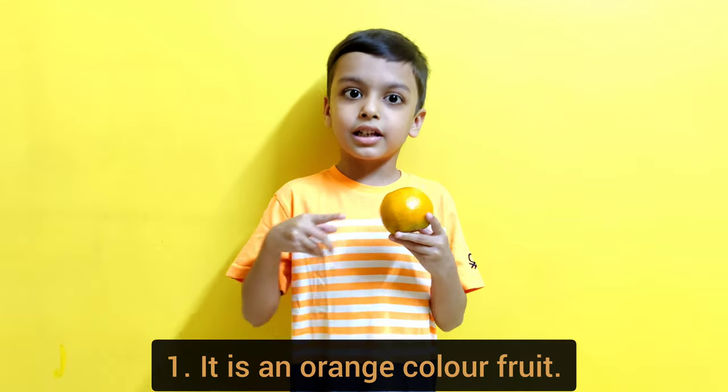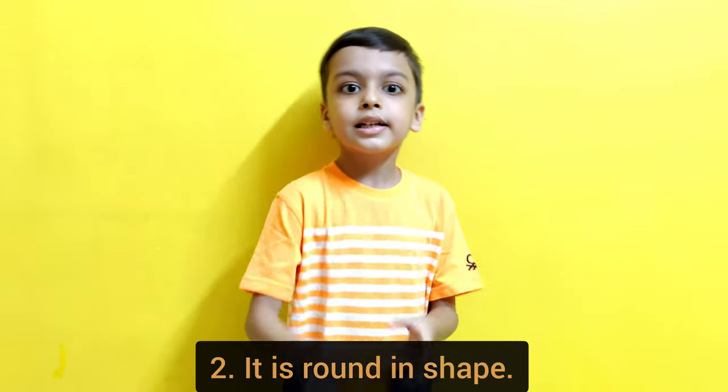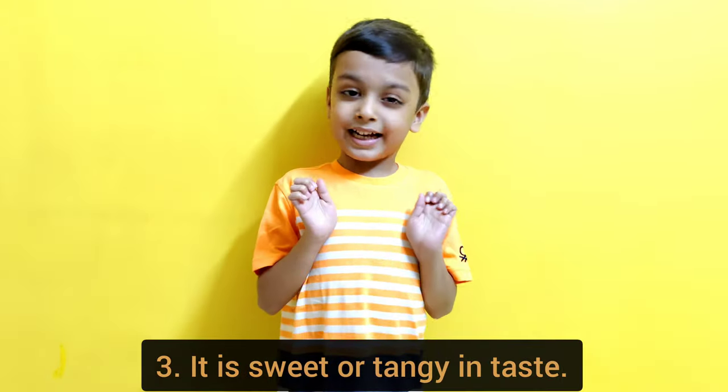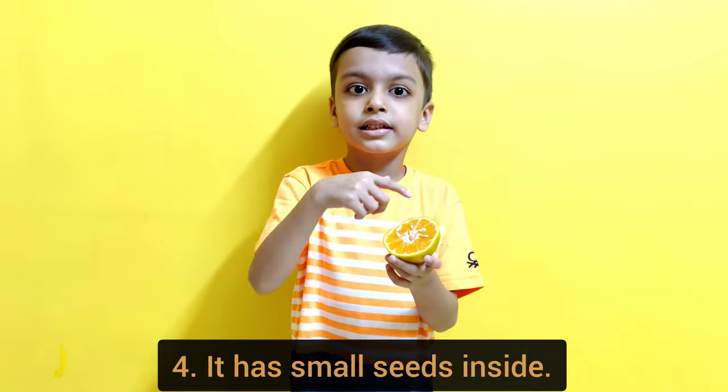It is an orange color fruit. It is round in shape. It is sweet or tangy in taste. It has small seeds inside.